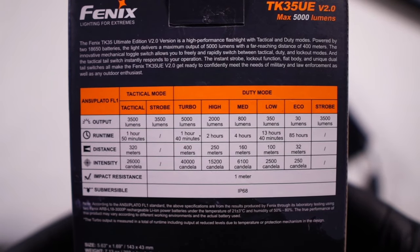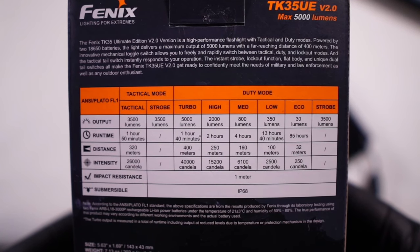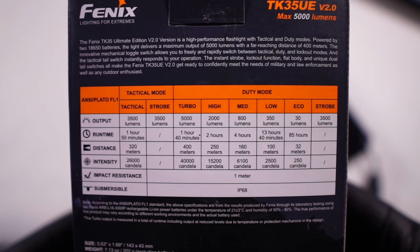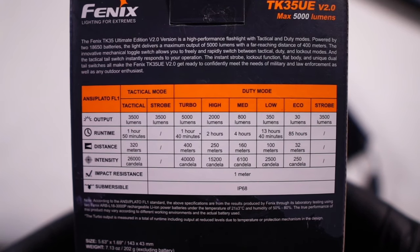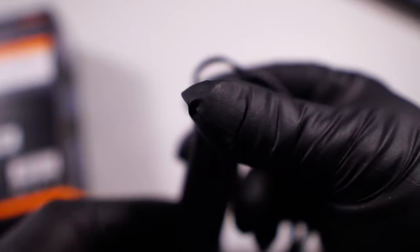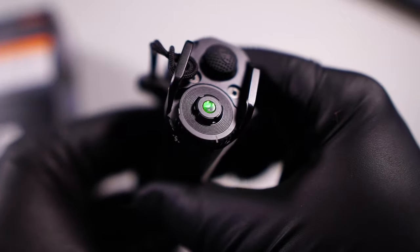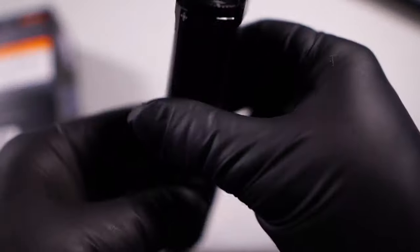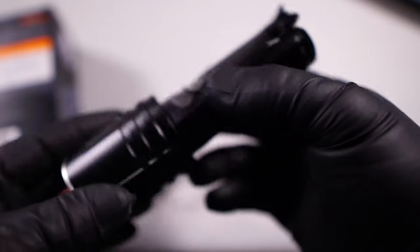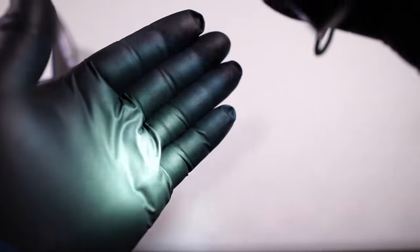It does have duty mode, tactical mode, a mechanical toggle switch, and instant strobe. Under duty mode: strobe at 3500 lumens, eco at 30 lumens, low at 350 lumens, medium at 800, high at 2000, and turbo at 5000. Under tactical mode, you have strobe at 3500 and tactical at 3500. The side switch — all the way to the right puts it into lock mode. If you click it on, nothing happens; the button just blinks at you. So if you've got this in your gym bag, it's not going to come on and run your batteries down. But as soon as you flip it to duty mode, it instantly comes on in the last setting it was in.